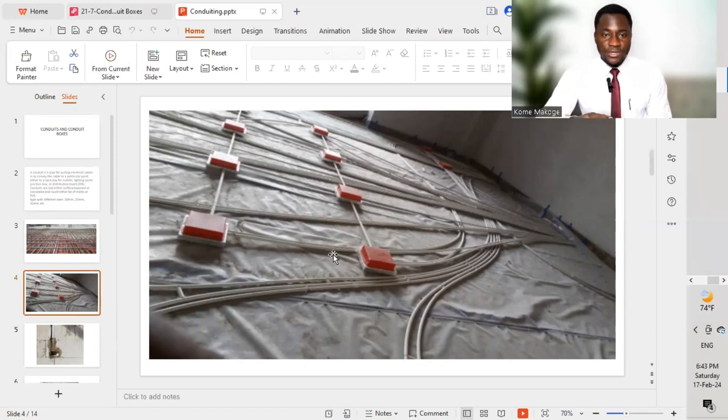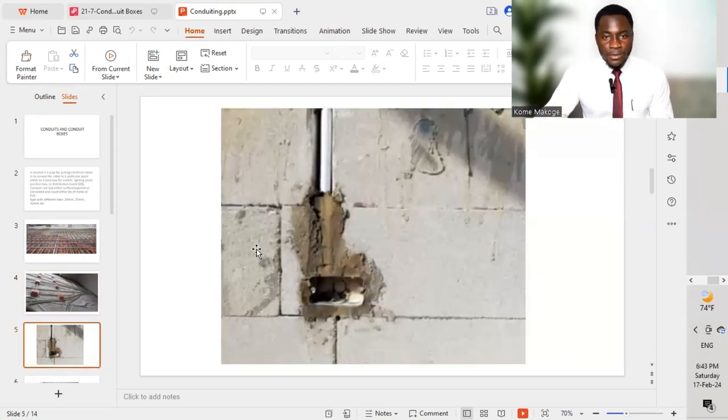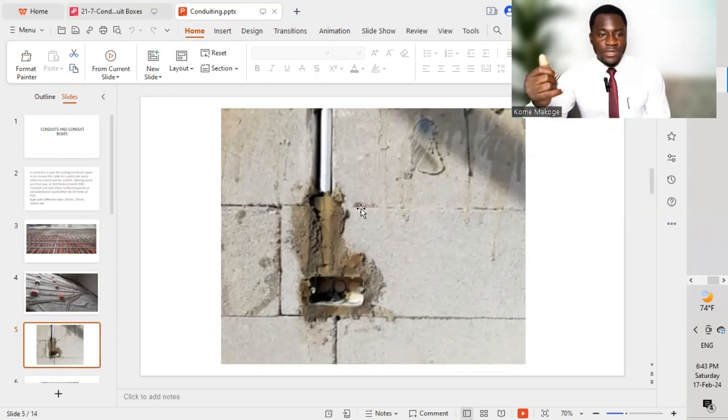We must fix our PVC conduit on the floor slab and provide all the different services to be installed on that particular floor. We then refer to the ID drawings — interior design drawings — to ensure we position the different boxes correctly. These include floor boxes that will have data outlets and power or socket outlets, positioned as per the interior design drawings with their respective dimensions. All PVC conduits on the wall should also be embedded or concealed, as the code requires.